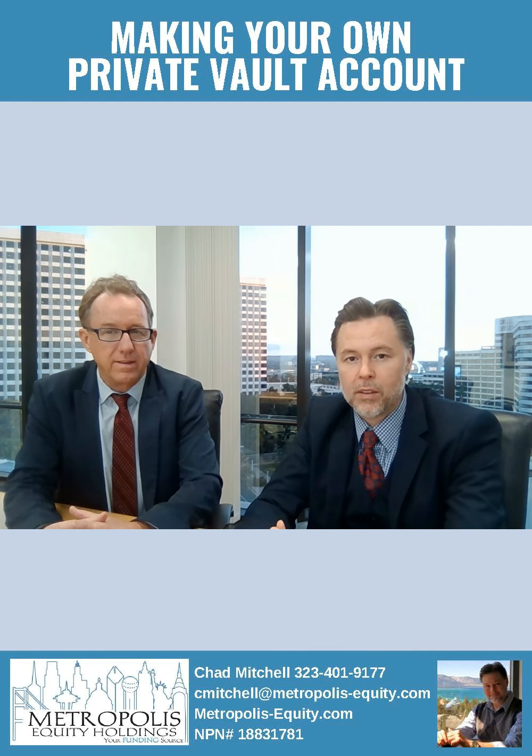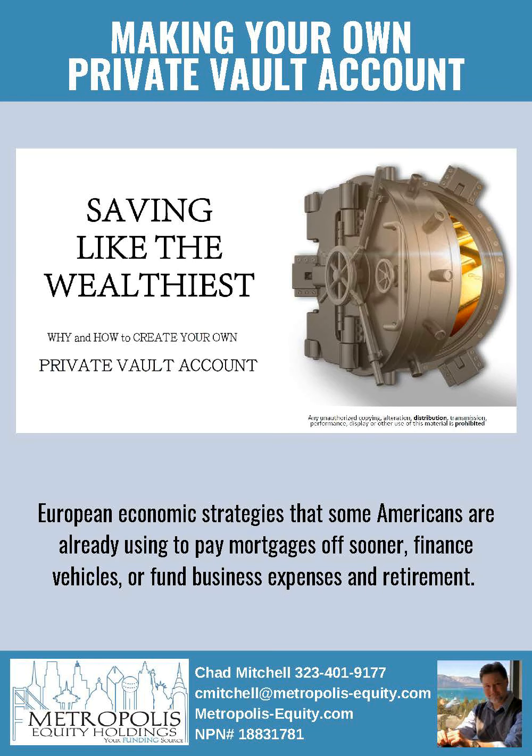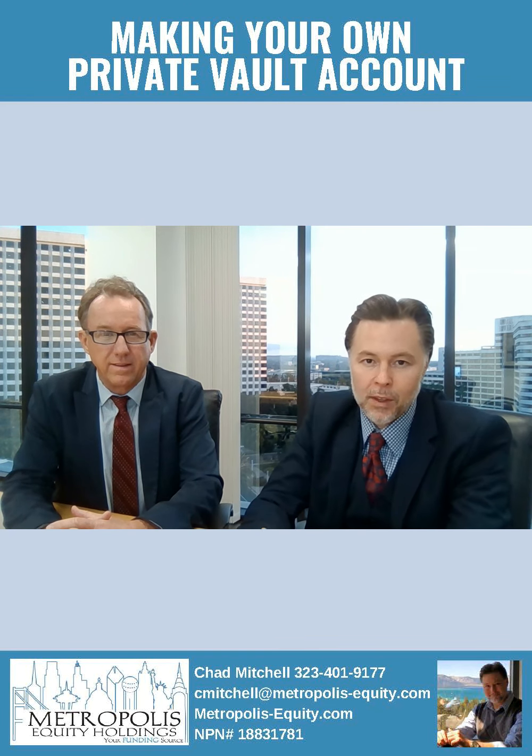Hi, my name is Chad and this is my presentation, Saving Like the Wealthiest: Why and How to Create Your Own Private Vault Account. And to help me go through this, I've invited long-time industry expert and account specialist Tom Bull. Tom?